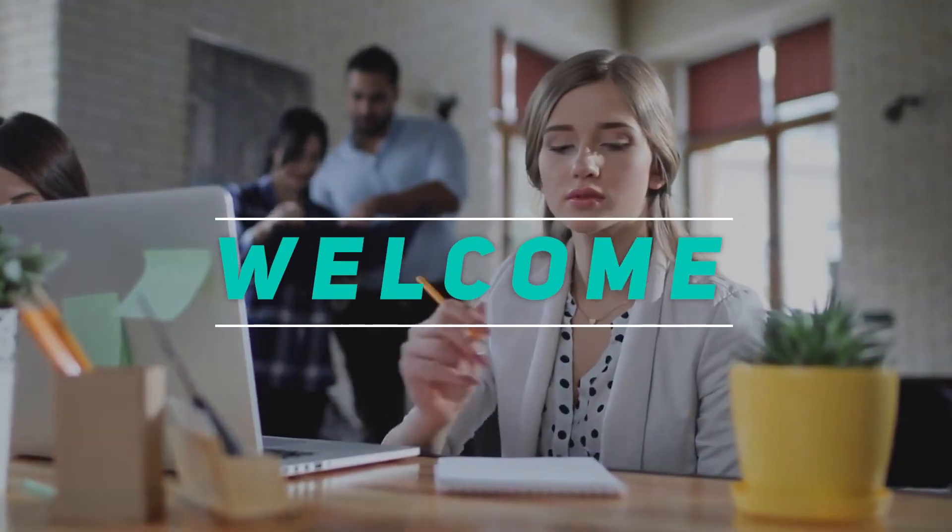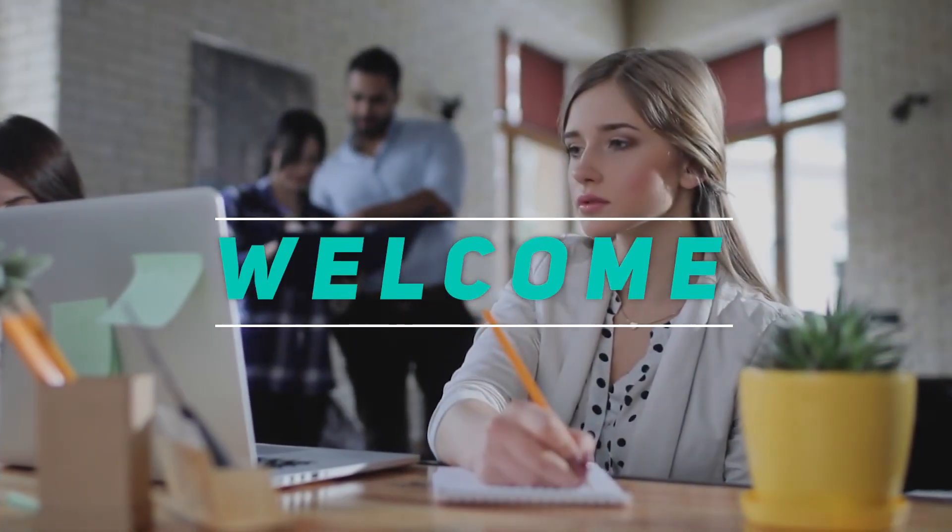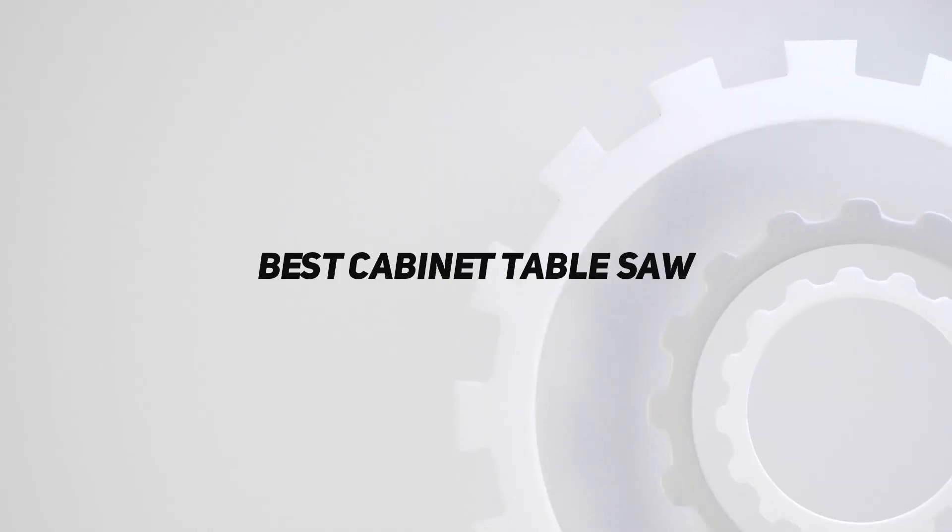Hey, welcome back to my channel. In this video, I'm gonna talk about the top 5 best cabinet table saws.